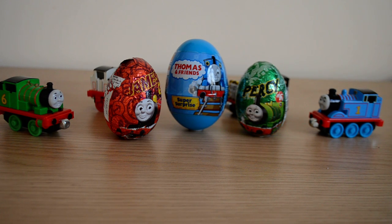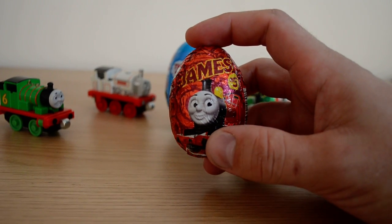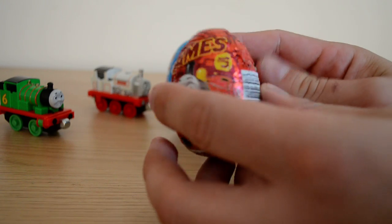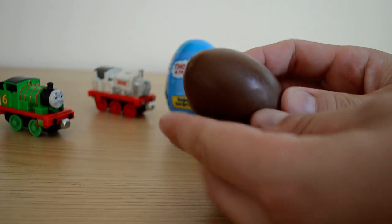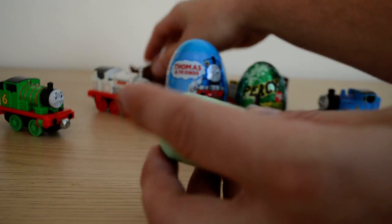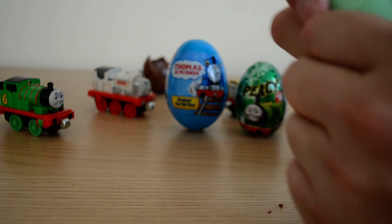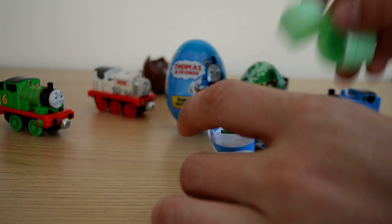Hey guys, welcome to another surprise video! Today we're going to take a look at three Thomas and Friends surprise eggs — two chocolate eggs and one Thomas and Friends super surprise egg in the middle. We also have some Thomas and Friends figures around the eggs today, which is a nice little change. We have James number five as our first chocolate surprise egg, which is really nice — they taste pretty good and the packaging is spot-on.